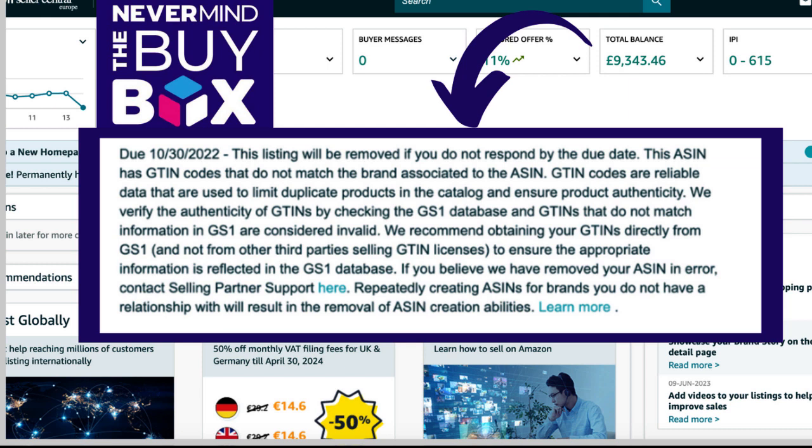In an ideal world, Amazon wants the brand itself to be able to list any type of branded products on Amazon — I'm talking about big brand products, not private label products, because of course the people that own private label products are the brand owners. So ideally they want the brand, or someone authorized on their behalf, to create the listing with a GS1-issued barcode registered under that brand — like a company such as Cadbury would use GS1.